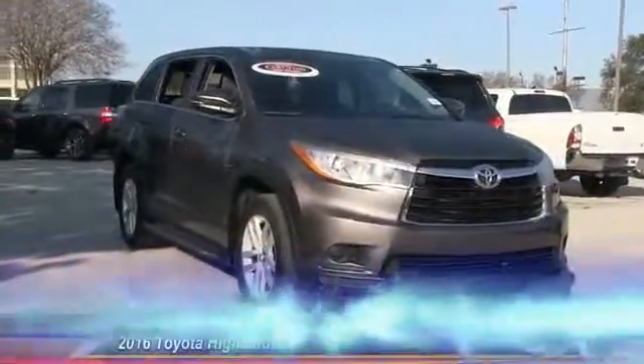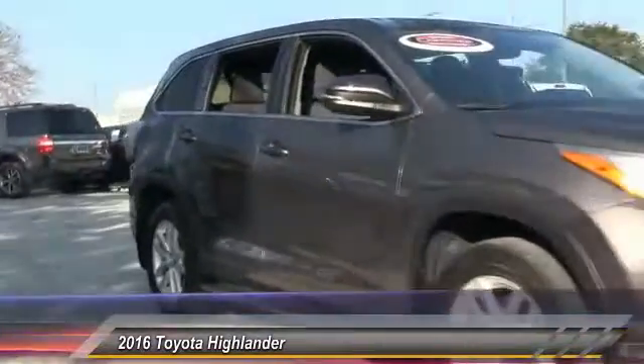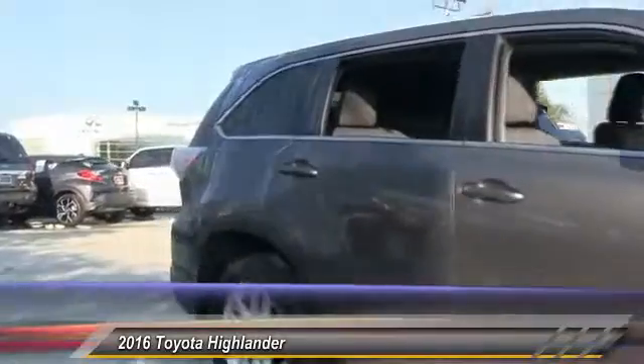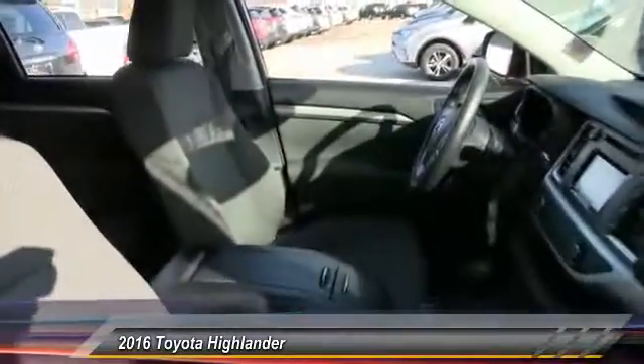The 2016 Highlander. The Highlander is the SUV that's thought of everything. The Highlander offers seating for up to seven and features Toyota's innovative center stow design. The second row bench seat folds away, leaving a pair of captain's chairs.